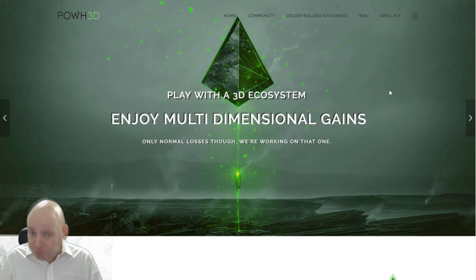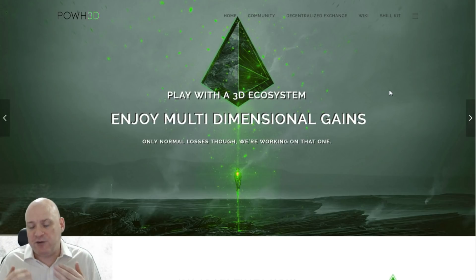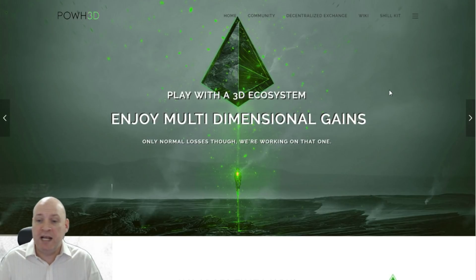Let's look briefly at the Proof of Weak Hands 3D platform. Basically it is a lending platform where you buy the Proof of Weak Hands coin and you stake it, based on the value of the Ethereum that's put into the smart contract. Because it's a smart contract it is actually on the blockchain — the devs look very clever.